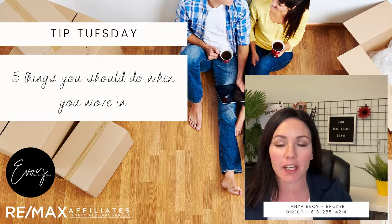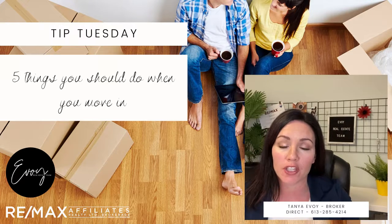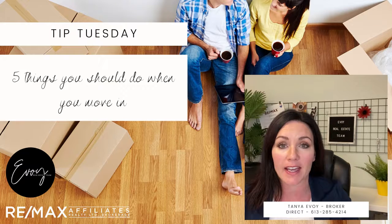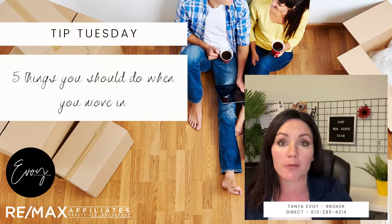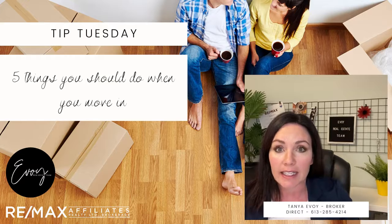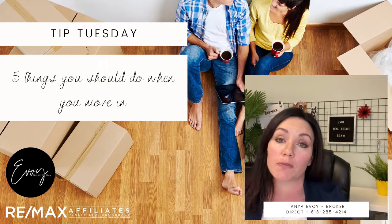Hey everyone, it's Tanya Evoy here from the Evoy Real Estate Team and RE/MAX Affiliates. Today I wanted to shoot a quick video giving you five tips on what to do as soon as you move into your new house. We have a few closings this month and I know this is probably something that a lot of buyers aren't even considering, because you get really overwhelmed when you're moving in and you're excited and packing and unpacking.